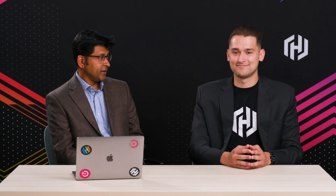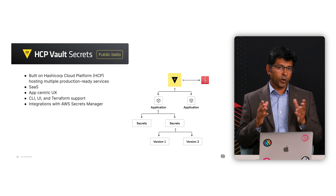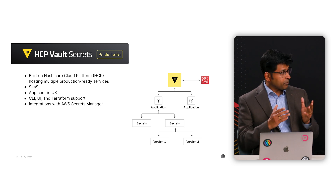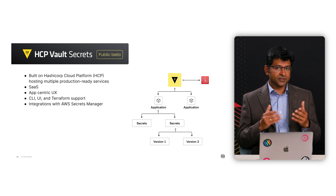To address the secret sprawl issue that all these organizations face, the team is announcing the public beta of HCP Vault Secrets. This new service is built on the HashiCorp Cloud Platform — what we call HCP — that already hosts multiple other HashiCorp services in production. So the platform itself is production-ready. It's a SaaS service managed by HashiCorp.